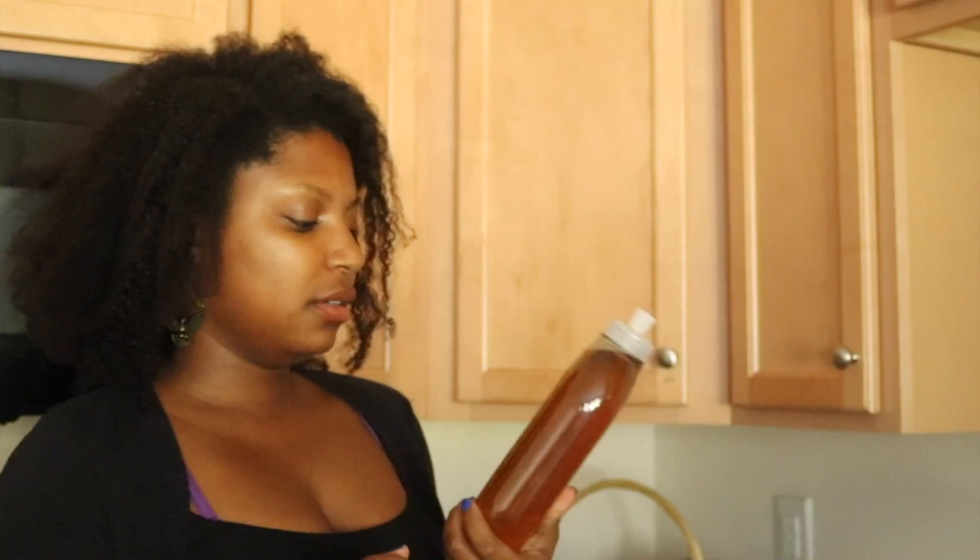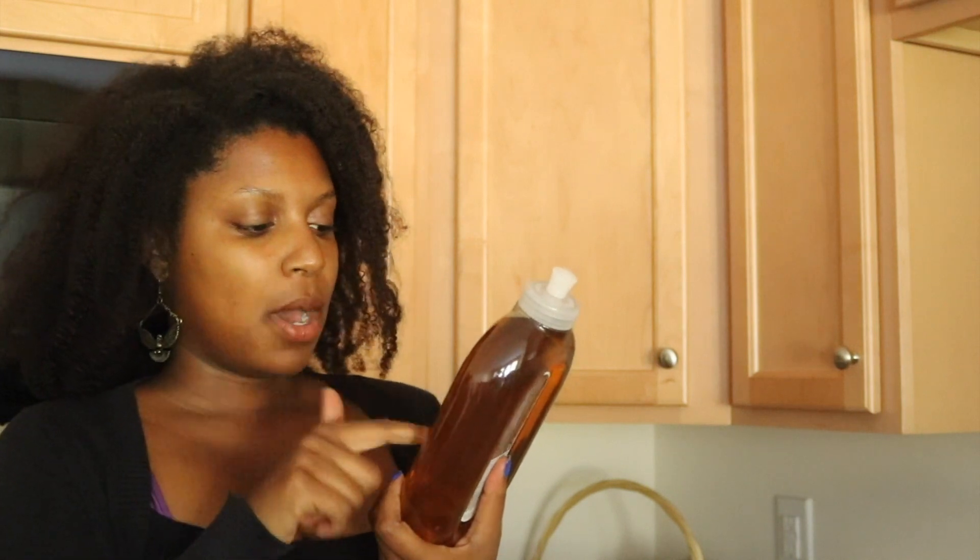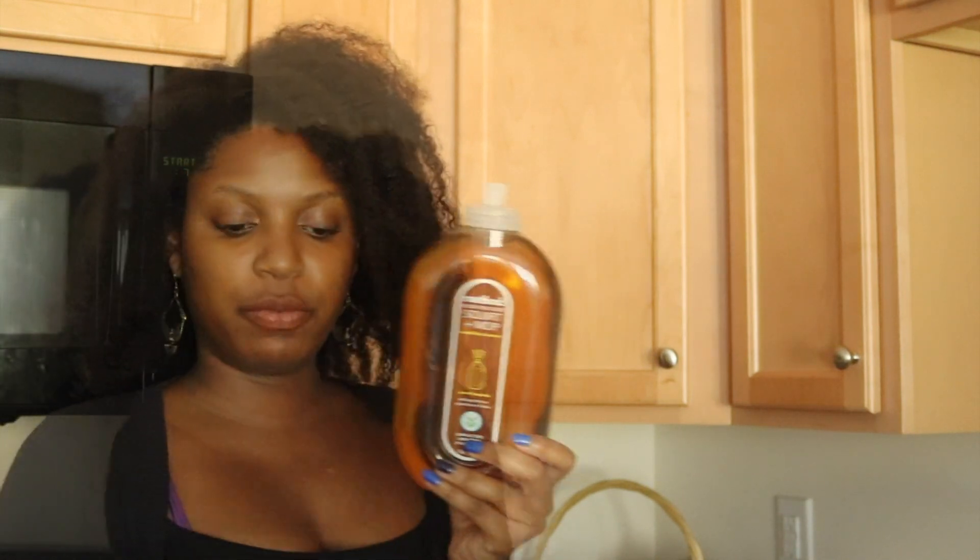This is not really food related, but I love this Method Wood for Good squirt and mop wood cleaner for my wood floors. And then just some razors, and I'm trying out this Crest 3D White Brilliance Toothpaste — trying to get my choppers whiter for work.